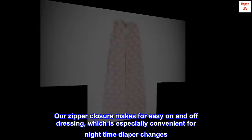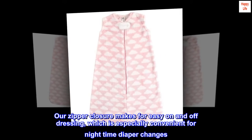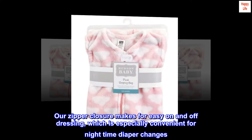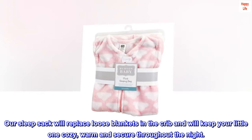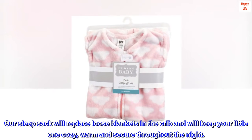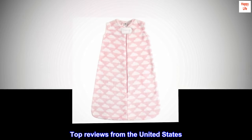Our zipper closure makes for easy on and off dressing, which is especially convenient for nighttime diaper changes. Our sleep sack will replace loose blankets in the crib and will keep your little one cozy, warm and secure throughout the night.